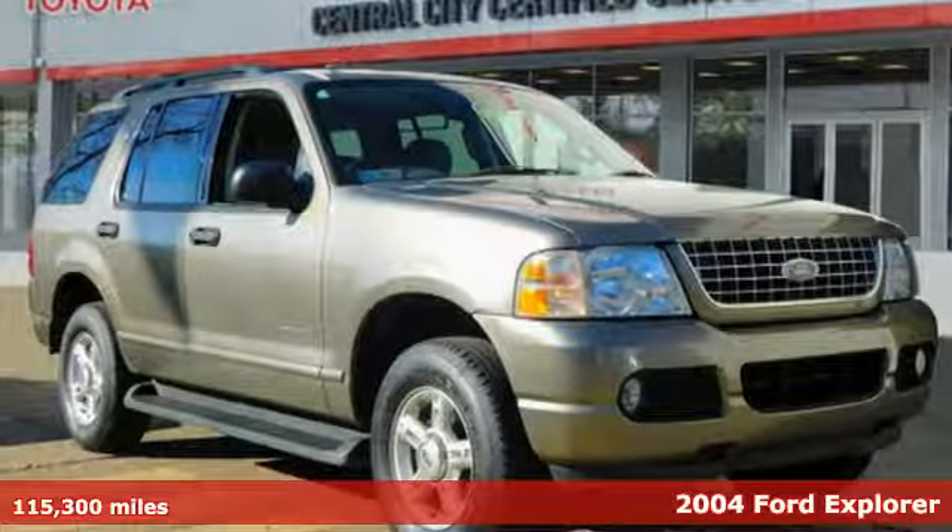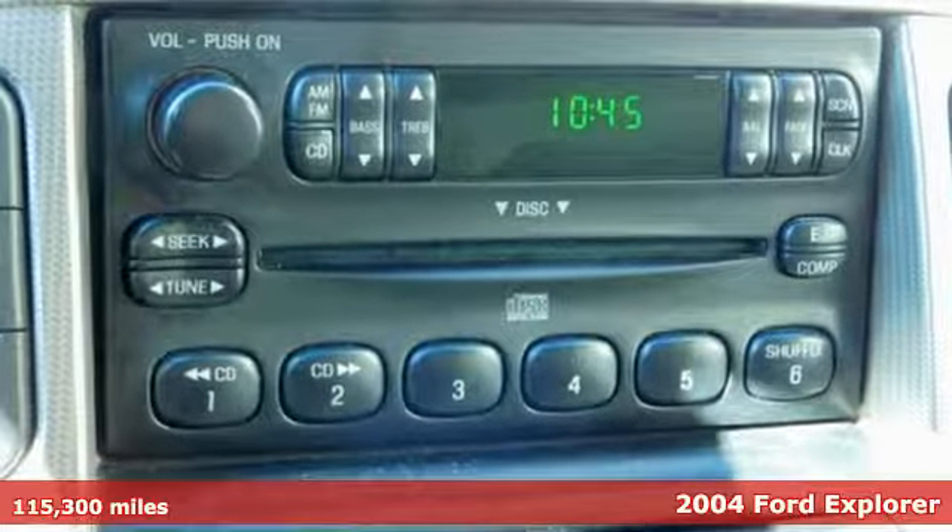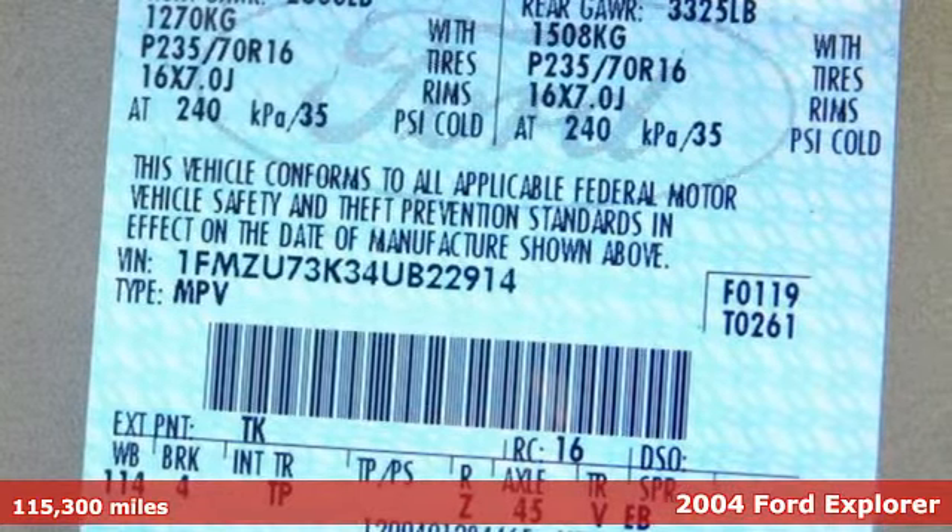Here's a 2004 Ford Explorer. Aptly named, handsomely appointed. When people talk about the beautiful scenery, they'll be talking about this Explorer too.